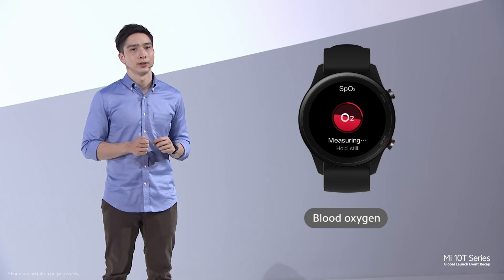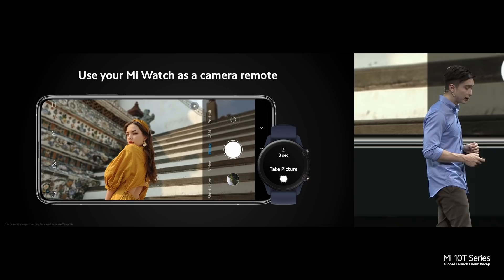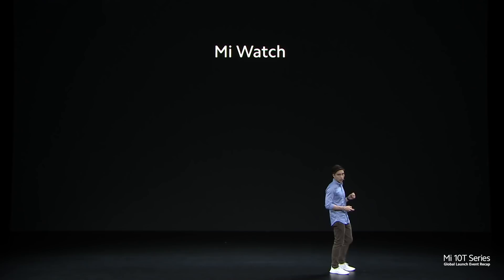Mi Watch comes with a built-in voice assistant so you can check the weather, set alarms, and control your AIoT devices. It also has a built-in camera shutter mode and supports emojis for all your notifications. To summarise: Mi Watch offers 16 days of battery life, a large bright AMOLED display, GPS, blood oxygen monitoring, sleep tracking, emojis, and 117 supported exercise modes. Mi Watch is going to start from an RRP of just €99.